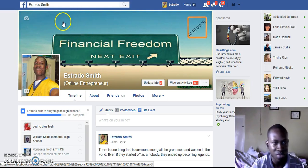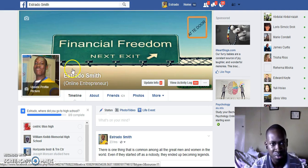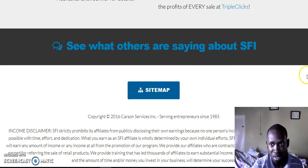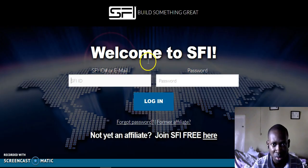Hello guys and welcome to another YouTube video by me, Estrada Simit. I'm going to give you a brief overview of the business I'm doing online. If you want to connect with me, you can find me on Facebook. I'm going to log into my business right now — it's free to join. I will put my link in the YouTube description so you can sign up and have a look at the back office.